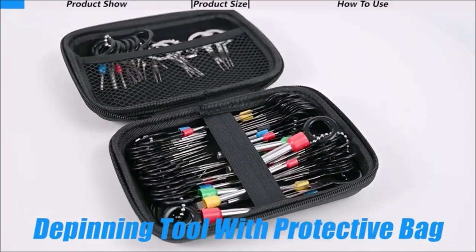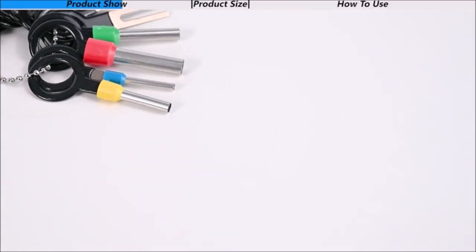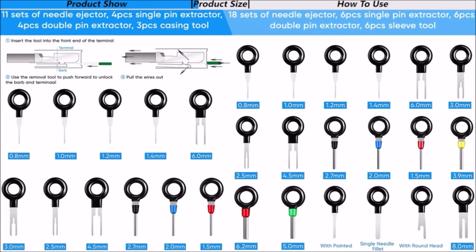The Terminal Removal Toolkit is a set of 82 tools specifically designed to help you remove terminals from electrical connectors easily. The kit includes depinning tools, electrical connector pin removal tools, pin extractor tools, and wire terminal release tools, among others. These tools allow you to remove wires from connectors without damaging the wire or the connector itself, making it ideal for automotive, car, and household devices.